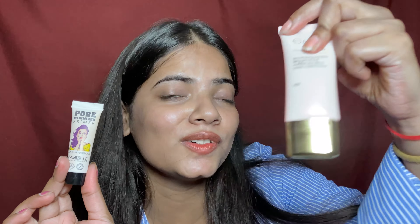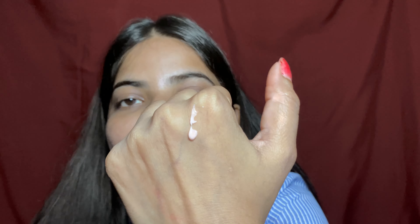This Insight primer offers a soft focus and blur effect. I have used it before. It is a baby pink color, but when you blend it, it becomes invisible on the skin. After applying it, there is no moisture feeling — it's very good at controlling oil. Now I will apply it on my face.